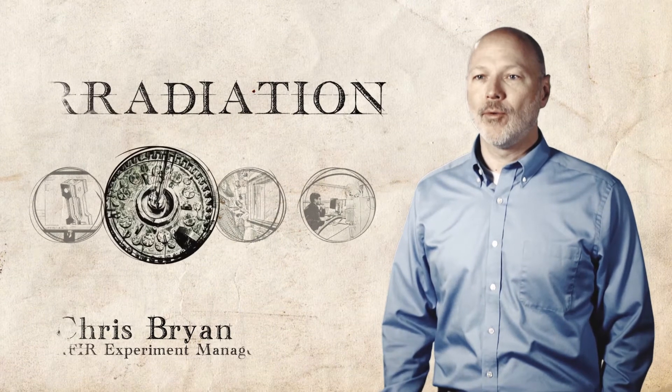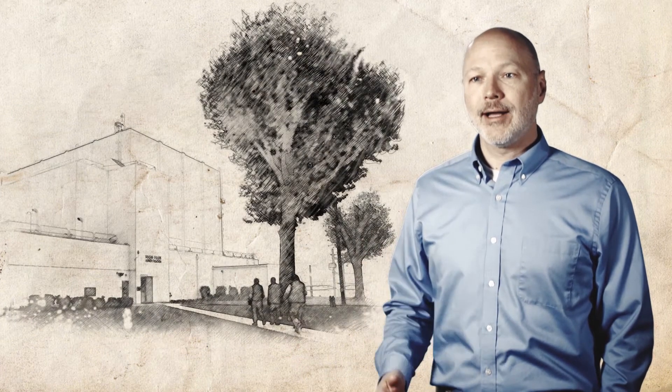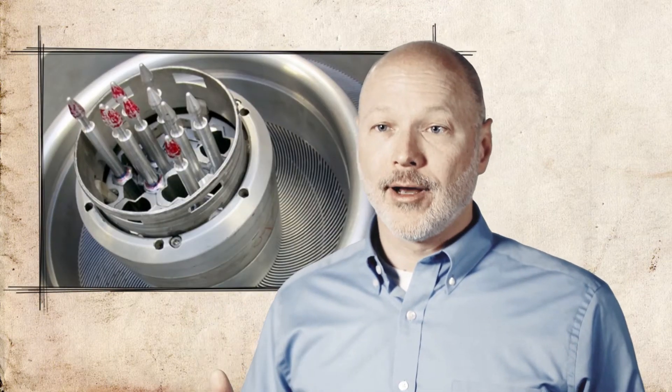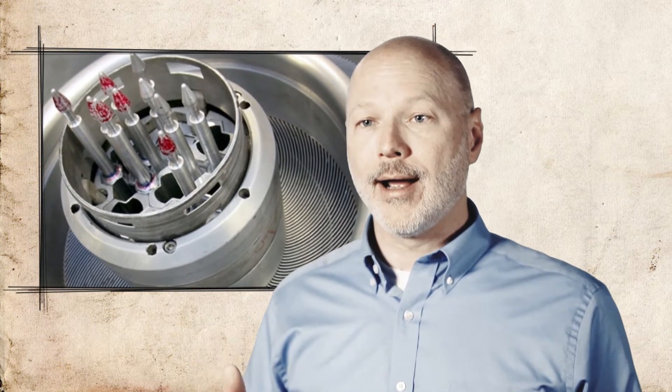HFIR is an 85 megawatt research reactor with a very high neutron flux and a compact core. We are funded by the Office of Science, Basic Energy Sciences, to do neutron scattering. The NSUF has access to HFIR's core, in particular for neutron damage testing using HFIR's high neutron flux — specifically the fast flux, which is around 100 times higher intensity than power reactors.